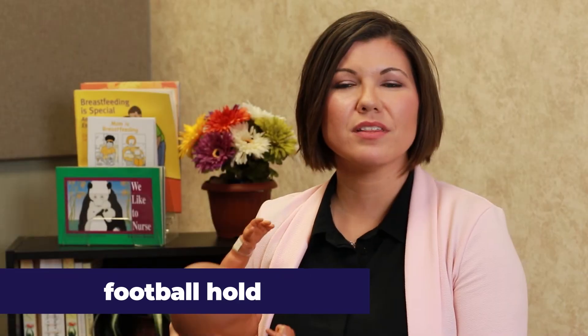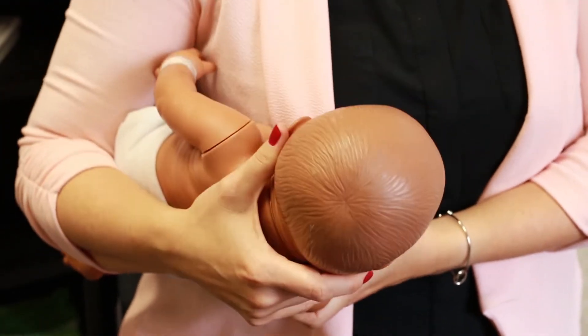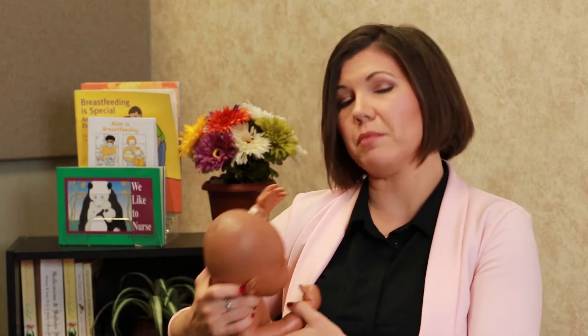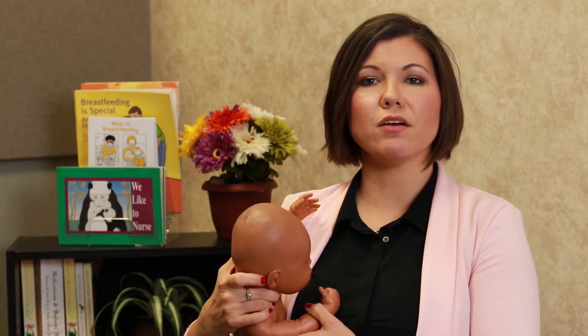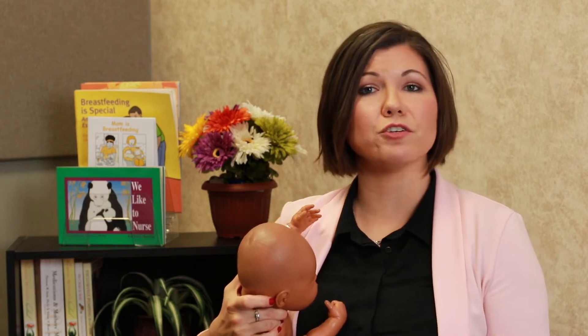Football hold: This position is for holding your baby next to you. Support the back of your baby's neck and bottom so the baby's body is in a straight line. They should face your breasts and have their belly close. Be sure to never lean over the baby, always bringing baby to you by sitting up straight or slightly reclined. This position is great for a mom who delivers by c-section.